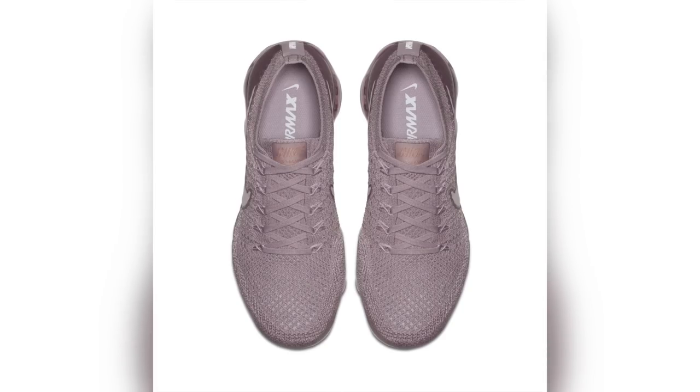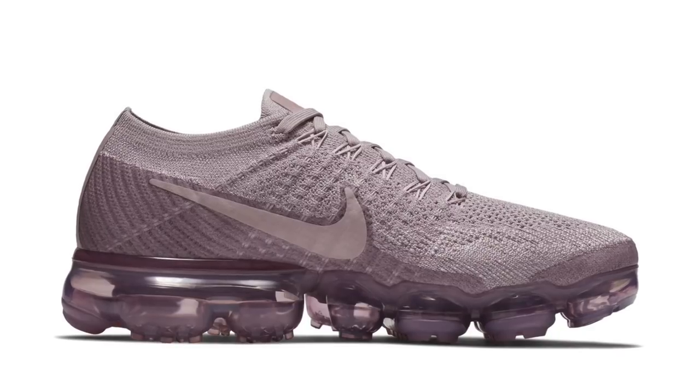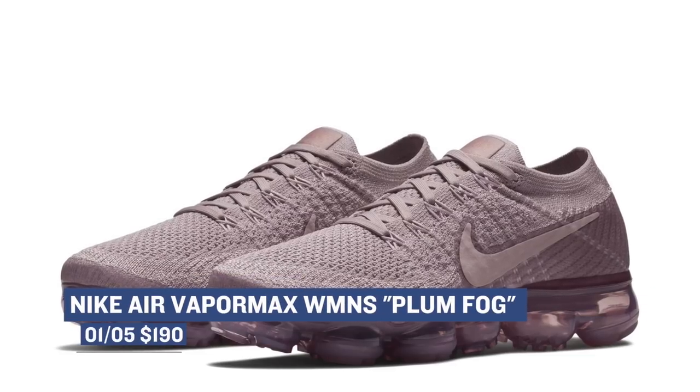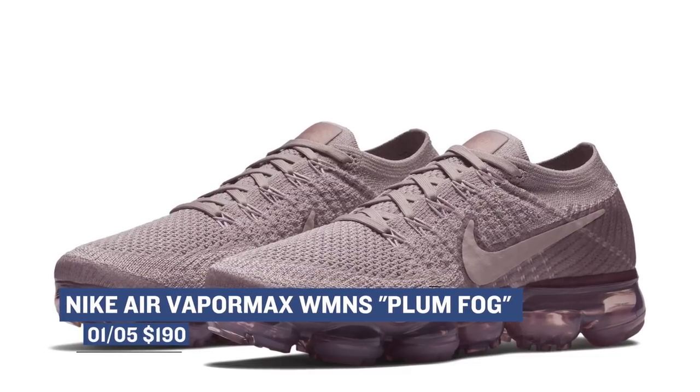Going back to the Nike Air VaporMax Flyknit, it looks like the women are getting a specific colorway of the shoe called Plum Fog. As far as 2017 goes, the Nike Air VaporMax was one of the top-ranked sneakers of the year, and I'm sure Nike has a bunch of plans for the shoe in 2018. You can grab this colorway for $190.